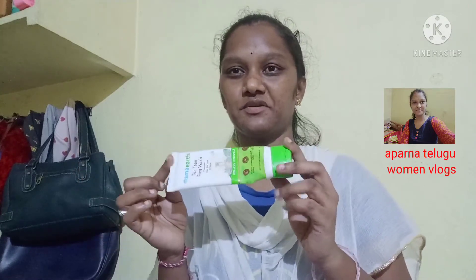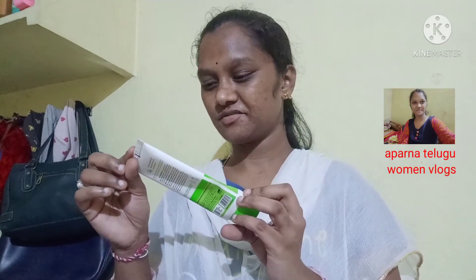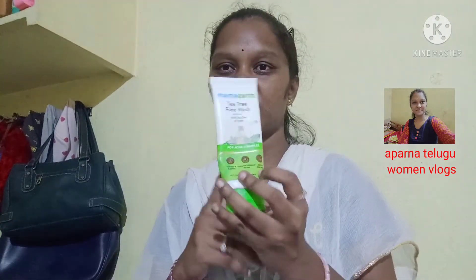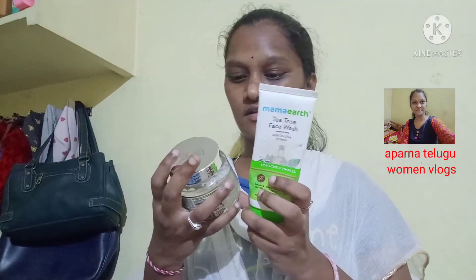It is a very good natural face cream. Just try it. Maximum 75% of the cream. This is a face wash, this is a face gel, this is aloe vera gel.